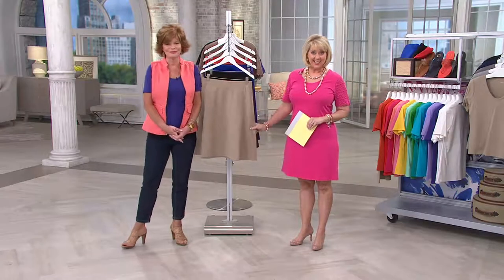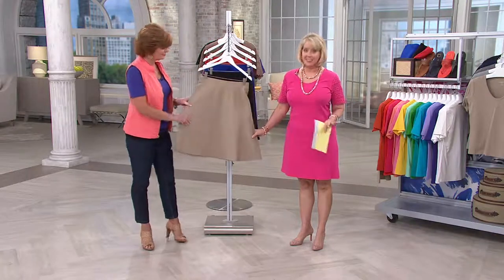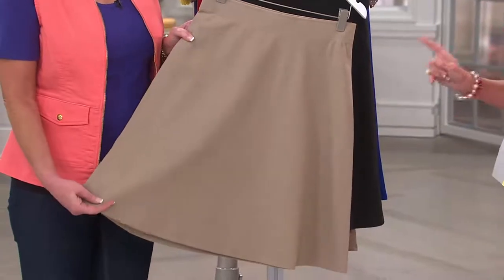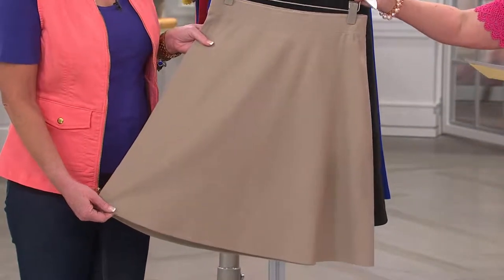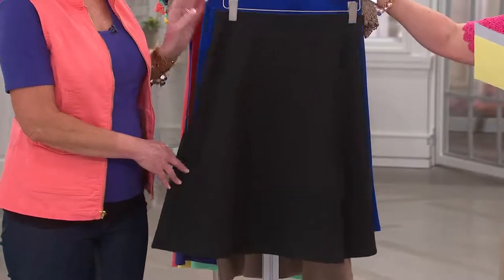Here is a brand new skirt. Ponte Knit is one of the fabrications that Liz Claiborne New York does so beautifully. And this is a brand new skirt — gorgeous colors. We have it in the burlap. Then we also have it in black, and you can wear black any time of the year.